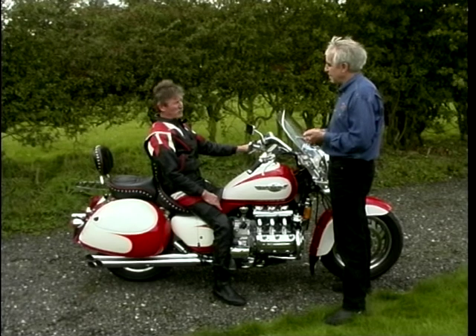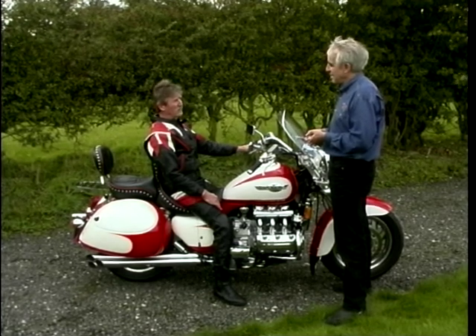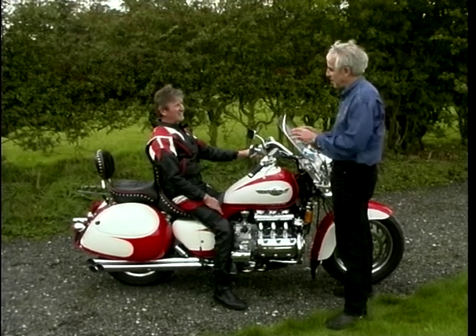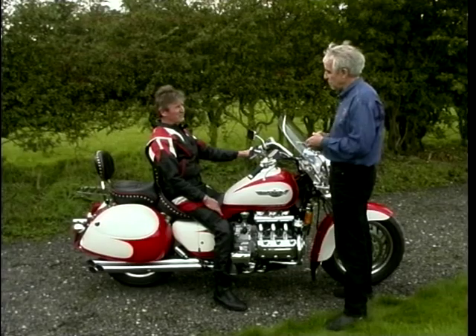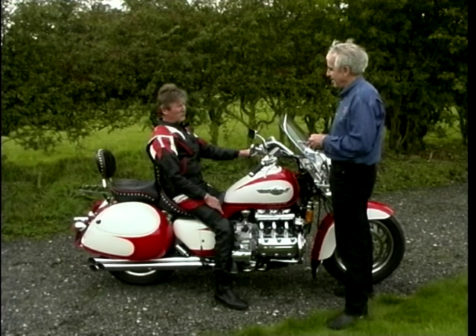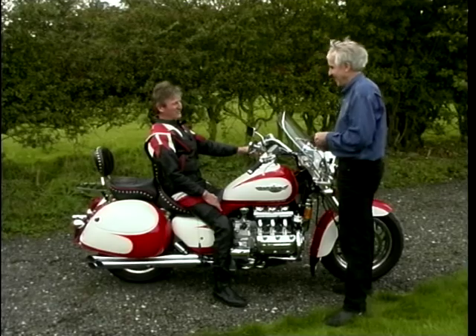What have the neighbours got to say about that? I have no problem with the neighbours at all. But the young lads and girls around where I live, they love the bike. Are they encouraging you to wind it on a little bit? They do a bit, yeah. So underneath then, like all bikers, you're still a bit of a hooligan, aren't you? Yeah, it brings the hooligan out in you a little bit. But mind out you go. Okay, thank you.